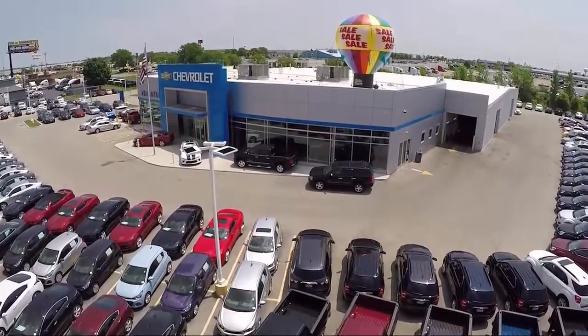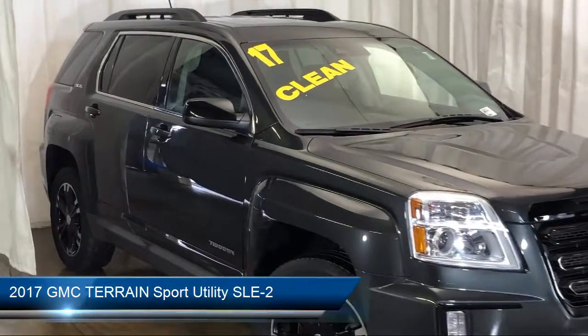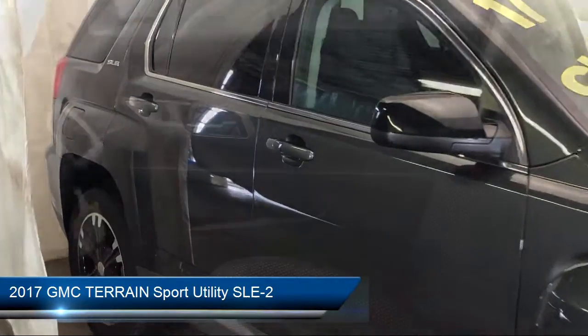Welcome to Advantage Chevrolet of Bolingbrook, and here's a look at another one of our great vehicles from our inventory. It comes equipped with Side Blind Zone Alert, Rear Cross Traffic Alert, and a Rear Spoiler.